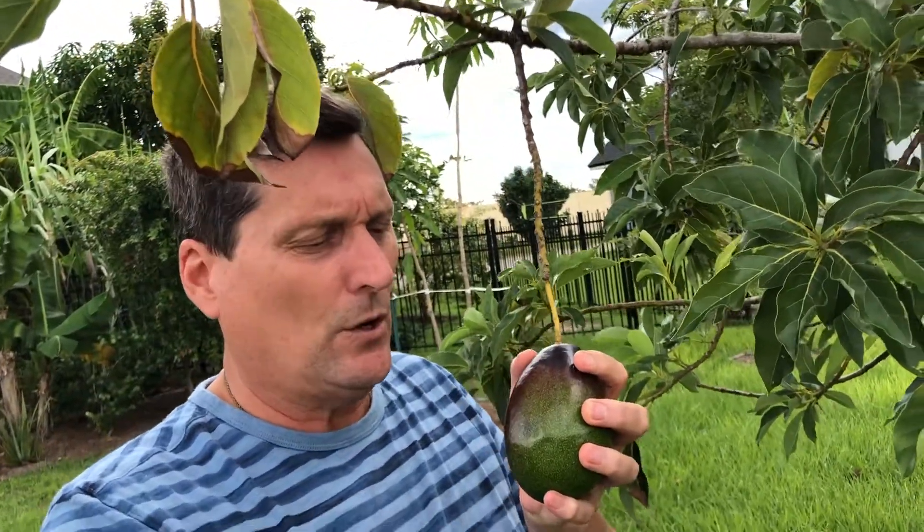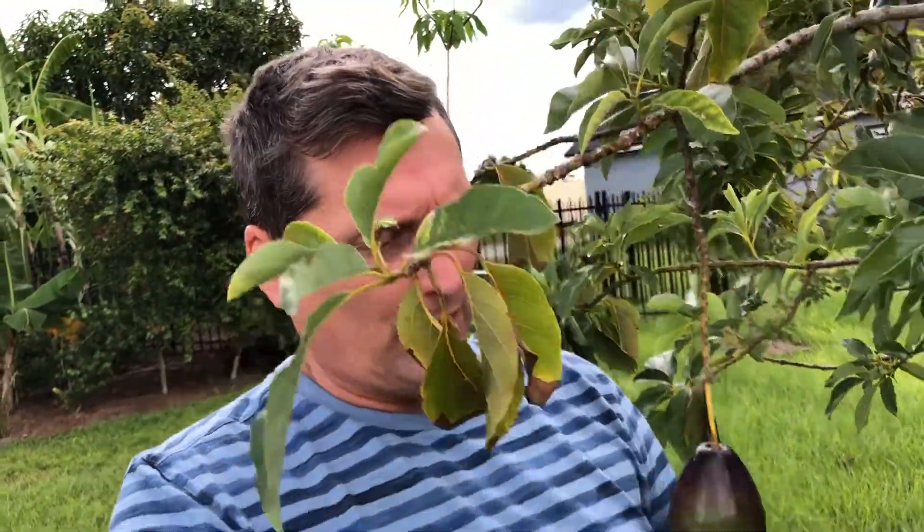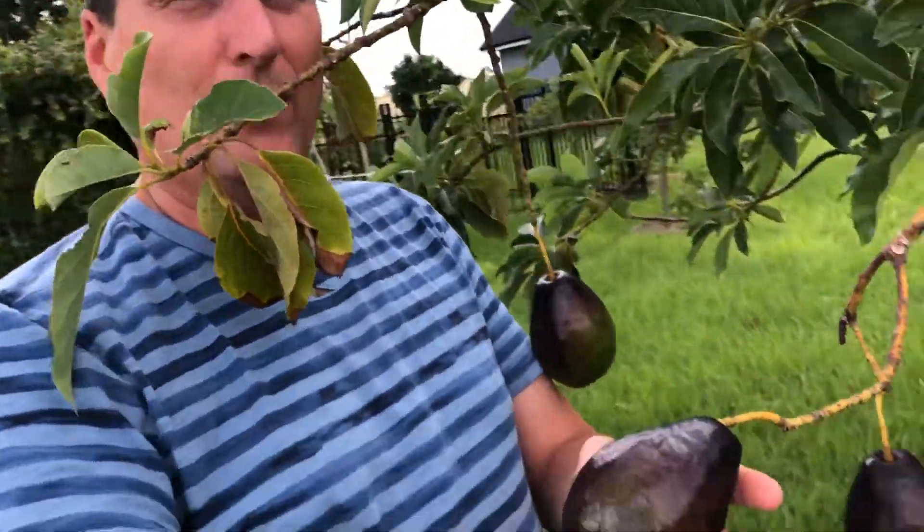Brogdon avocados originated from Tom Brogdon's property in Winter Haven, Florida, which is only about an hour and a half south of here. This goes back to the 1920s and 1930s, so Brogdon avocados have been around for quite a long time. What's interesting about Brogdon avocados is that as they mature, their skin goes purple — almost the way an eggplant skin is purple.